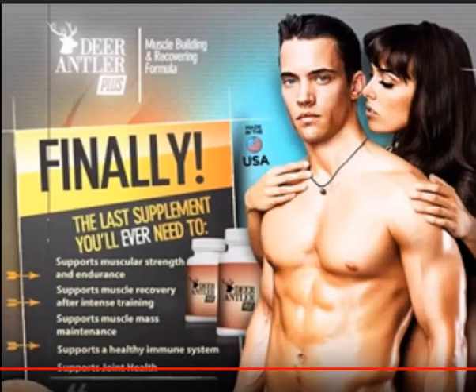Final Verdict: The Deer Antler Plus muscle building supplement offers the benefits of a muscle building supplement. The ingredient list seems fairly composed, and they provide all ingredients along with their dosages. It is all natural, which significantly reduces the risk of side effects.